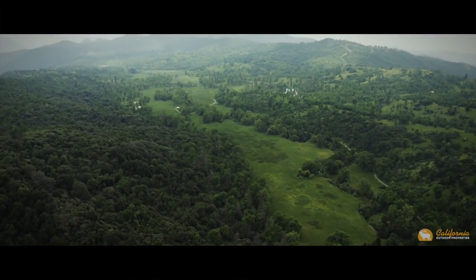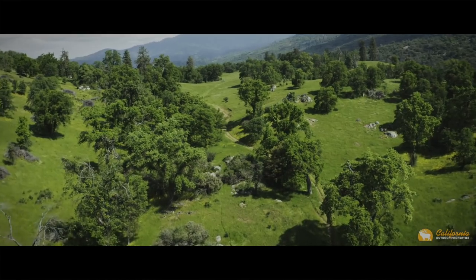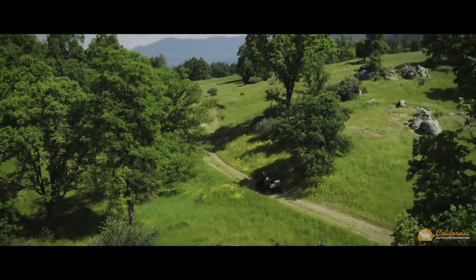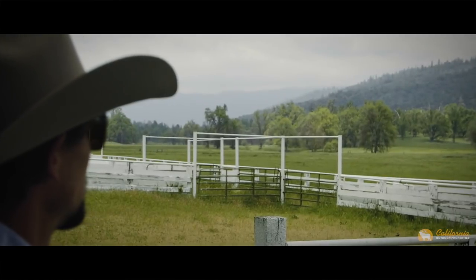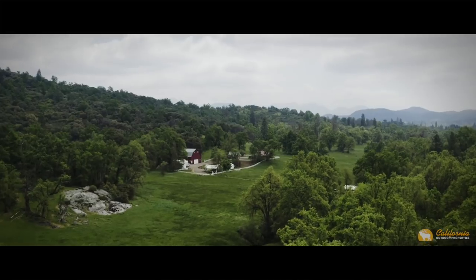Featuring almost seven linear miles of valley floor for rotational pasture grazing, the Isham has well-maintained fencing and cross-fencing throughout. Miles of established roads and trails make traversing the land effortless. Well-suited and strategically placed improvements provide you with a well-operating ranch.